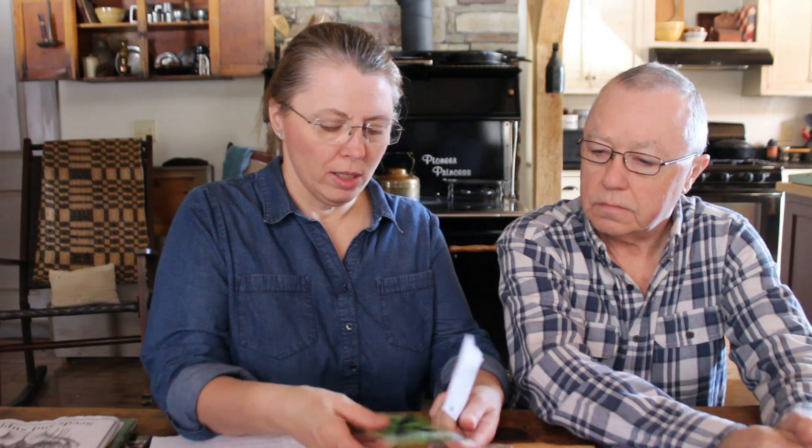This next package is from Amazon — thai basil and lemongrass. These can be a bit expensive to buy fresh or dried, but growing them ourselves will be a big game changer since we cook a lot of thai food. We're hopeful they'll do well in our area; we are in zone four so we don't have a really long growing season.